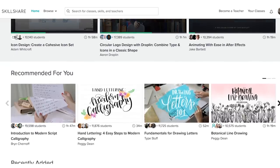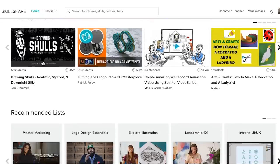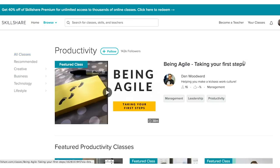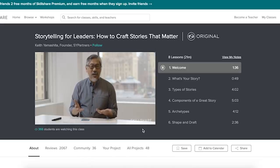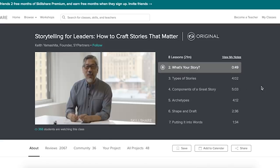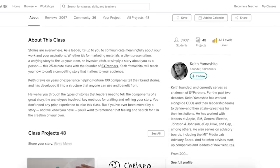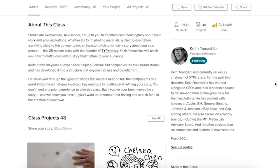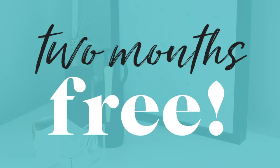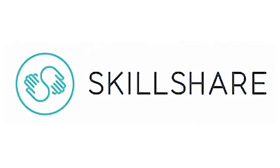Now that I've shared some simple yet affordable summer wardrobe essentials with you, let's talk about a great place to learn some new life skills: Skillshare. Skillshare is an online learning community with thousands of classes in design, business, technology, and more. Premium membership gives you unlimited access to high quality classes on essential topics so you can improve your skills, unlock new opportunities, and do the work you love. Check out Keith Yamashita's class, Storytelling for Leaders: How to Craft Stories That Matter. Click the link in the description box to join the millions of students already learning on Skillshare today. The first 500 visitors will get two months of unlimited access to over 25,000 classes for free — act now so you don't miss out.